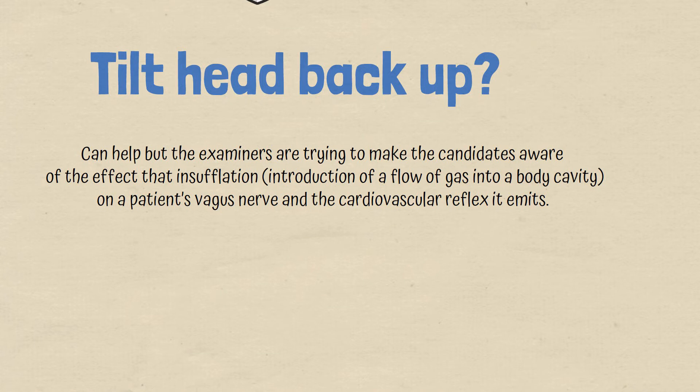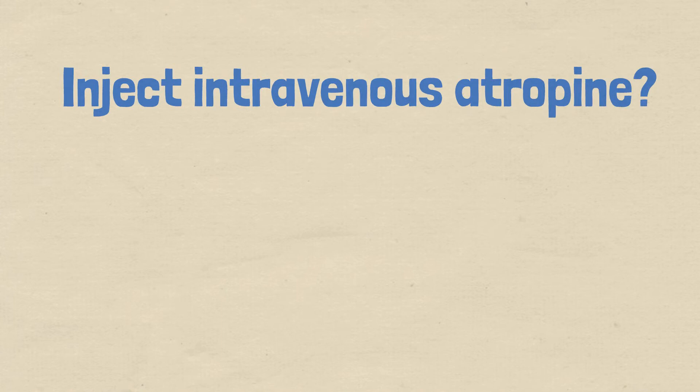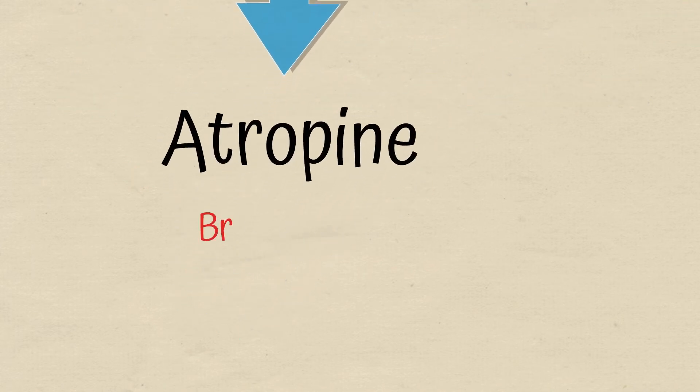Why not inject intravenous atropine? The next best step, as asked in the question, is deflating the abdomen, and that is done before considering atropine. If the bradycardia is not resolved after deflation, then atropine can of course be used to resolve it.